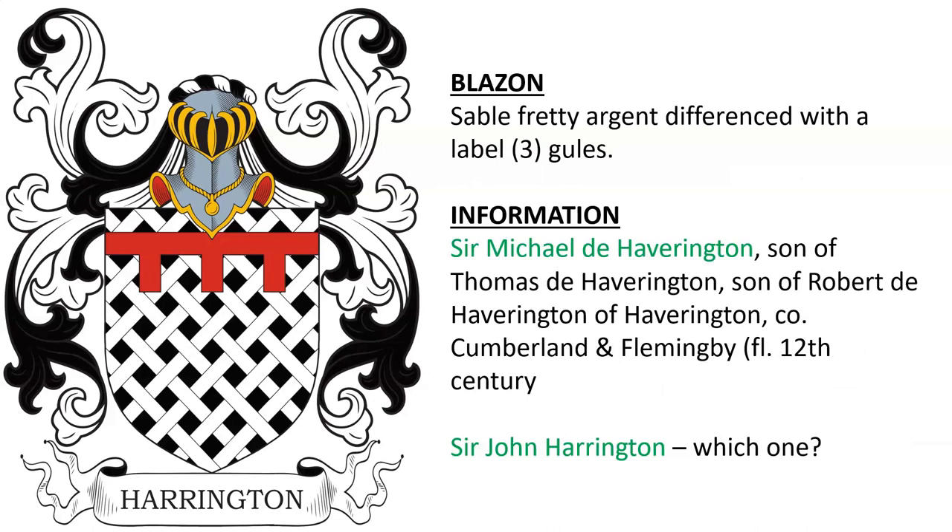Another coat of arms is for Sir Michael de Haverington, who we mentioned — son of Thomas, son of Robert — and also for Sir John Harrington, although I'm not sure which one.